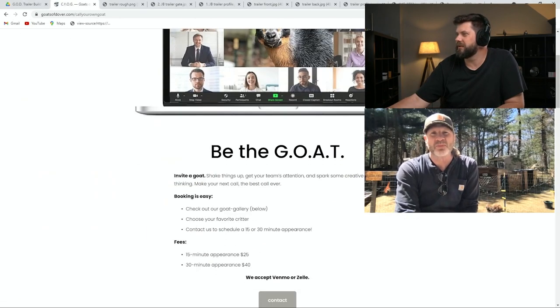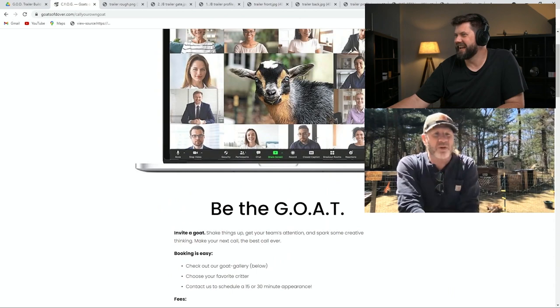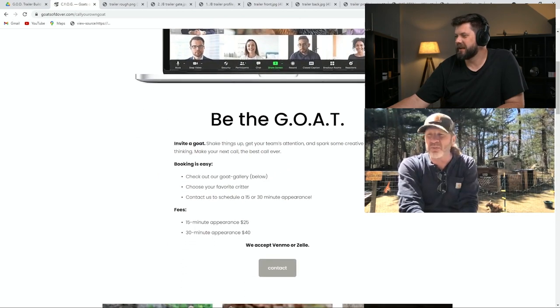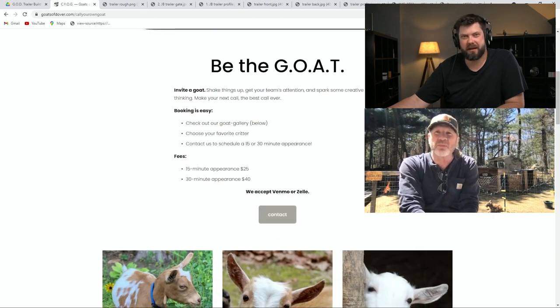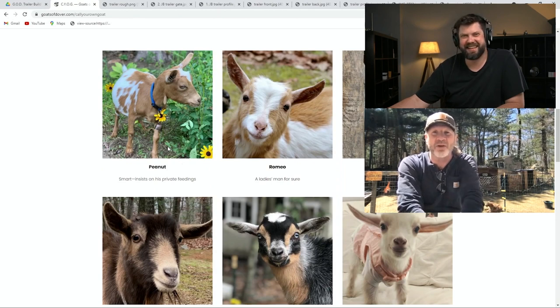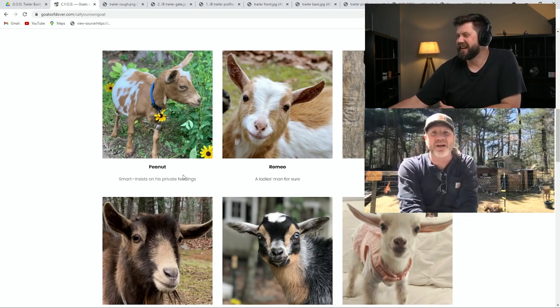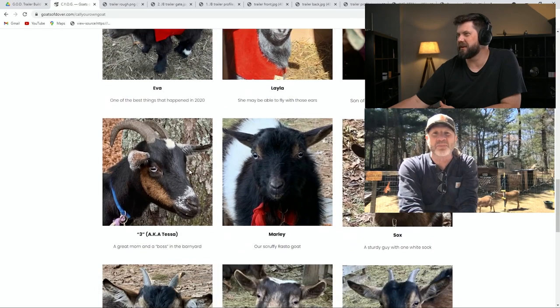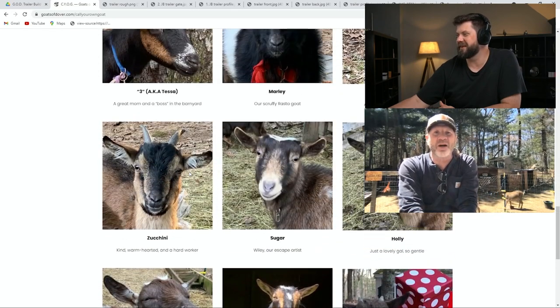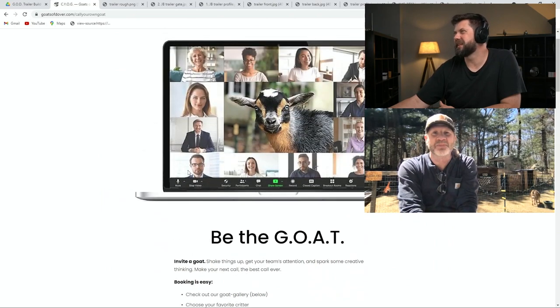You can also Zoom with a goat. Three or four years ago when I was still in advertising, I was on a conference call with some pretty high-up people at Google. We had a goat living in the house at the time — just a little baby — and she ran and jumped on my lap and put her head up into the Zoom call. The folks at Google said, 'We're never having another conference call without a baby goat on it.' That's her there, in the onesie, when she was a little baby.